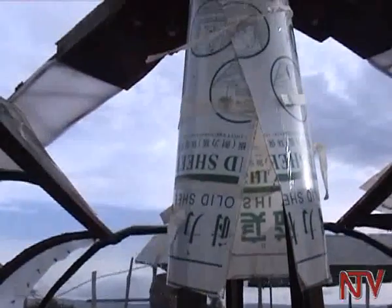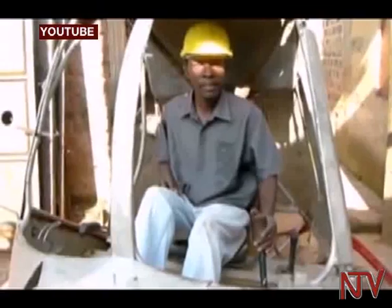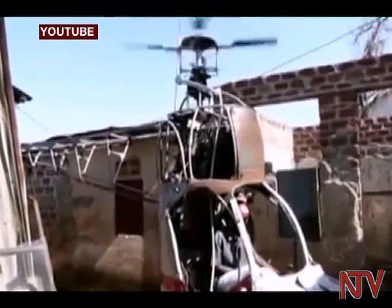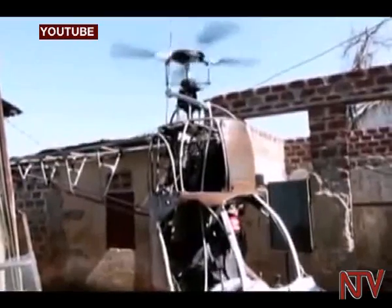This isn't the first attempt that Ugandans are making in designing a helicopter. In 2011, a young man called Ronald Kagugube and two of his colleagues designed a helicopter which they failed to complete because they lacked money.